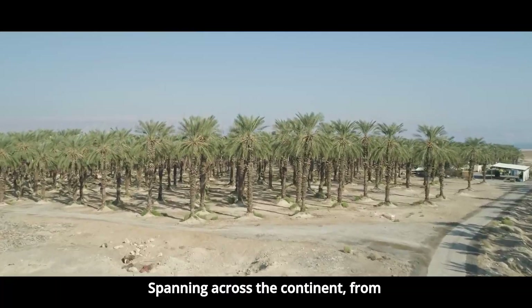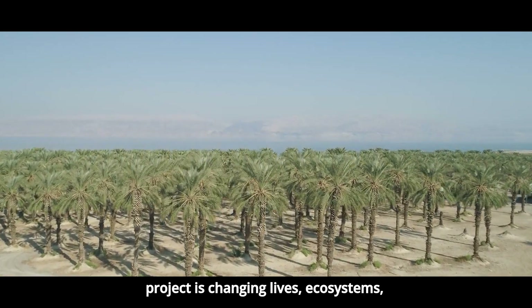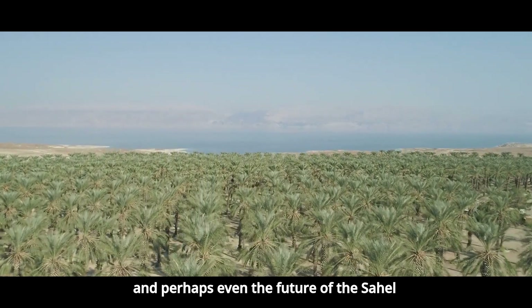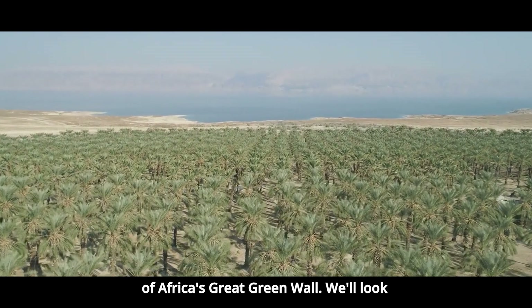Spanning across the continent from Senegal to Djibouti, this ambitious project is changing lives, ecosystems, and perhaps even the future of the Sahel region. Today, we journey into the heart of Africa's Great Green Wall.